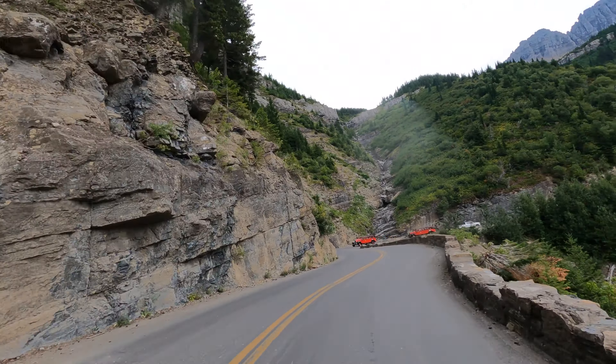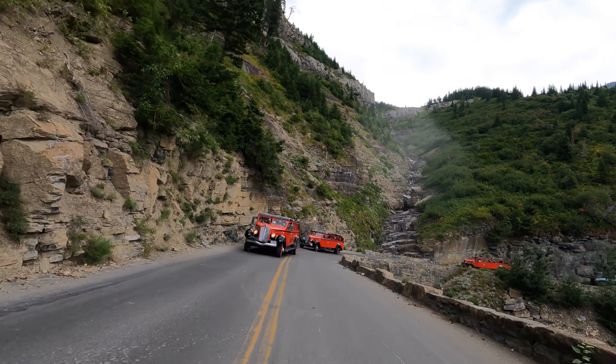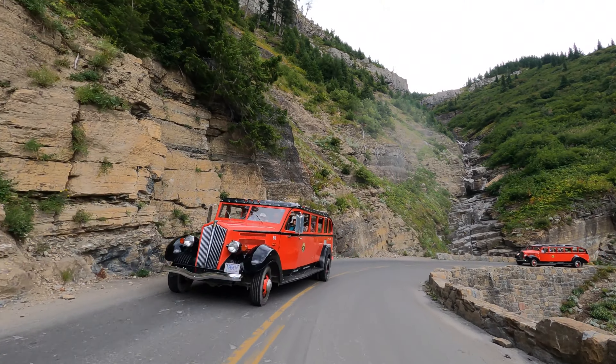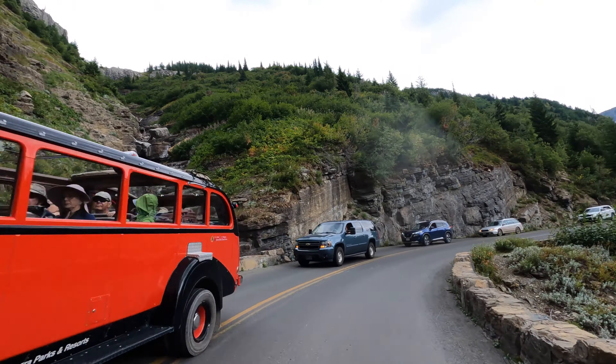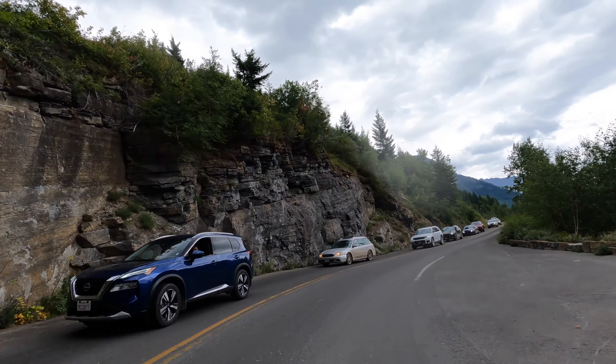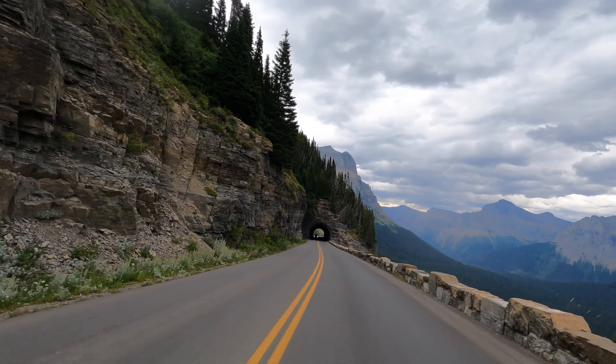The park has a fleet of 33 red buses that is widely considered to be the oldest touring fleet of vehicles anywhere in the world. The red buses serve as an ideal way to see Glacier National Park, with rollback tops that provide full views of the stunning mountains and scenic landscapes.